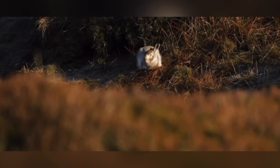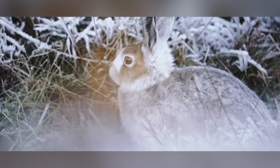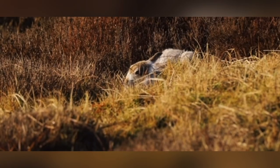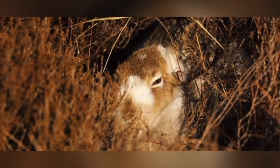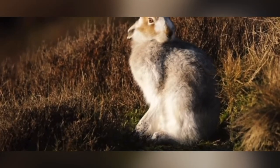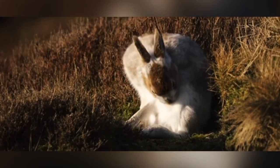Reproduction and Life Cycle. Rabbits have a rapid reproductive cycle, allowing them to maintain healthy populations despite predation and other challenges. Females, called does, have the ability to conceive shortly after giving birth — a phenomenon known as superfetation. A typical gestation period lasts around 28 to 31 days, resulting in a litter size ranging from one to several kits. Young rabbits, born hairless and with closed eyes, develop quickly and are weaned within a few weeks. Sexual maturity is typically reached between 3 to 8 months, depending on the species.